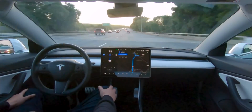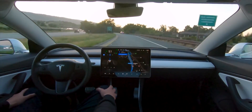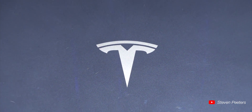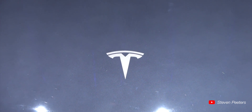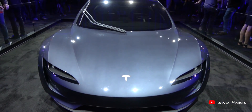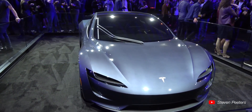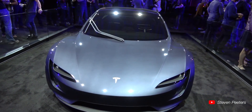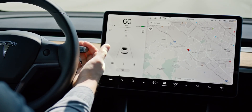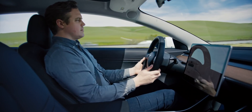Full self-driving works for all Tesla vehicles made after 2016, not just the Roadster. Even if you're a driver who wants to drive it yourself, having FSD is extremely convenient — if you're stuck in traffic you can just let the car take you to your destination. Once people realize this is possible, no one is going to want to go back to regular cars without full self-driving. This is going to change the entire industry.